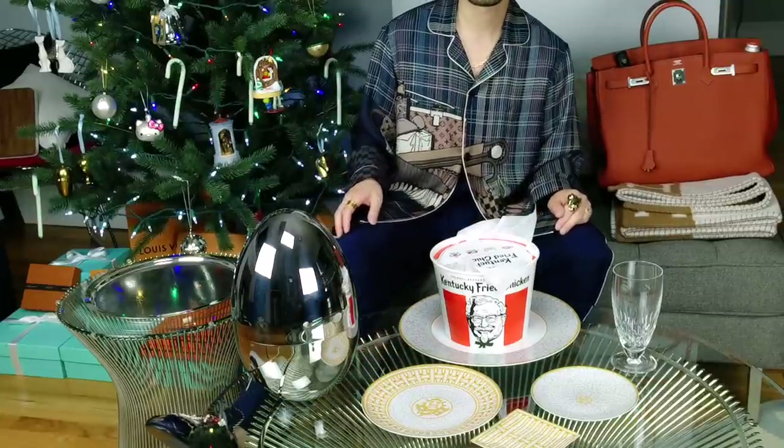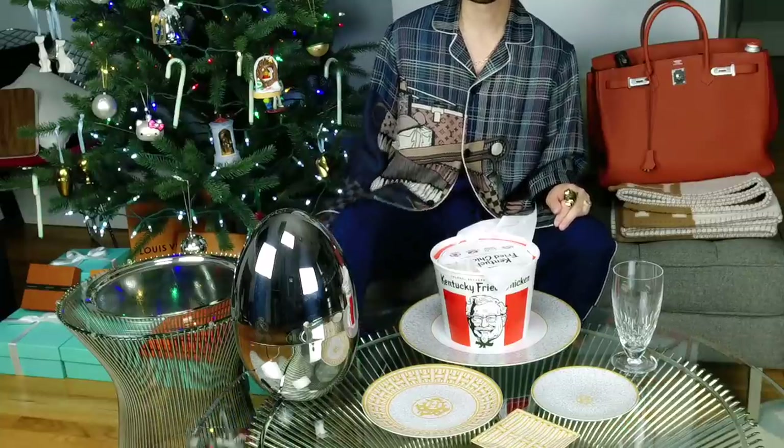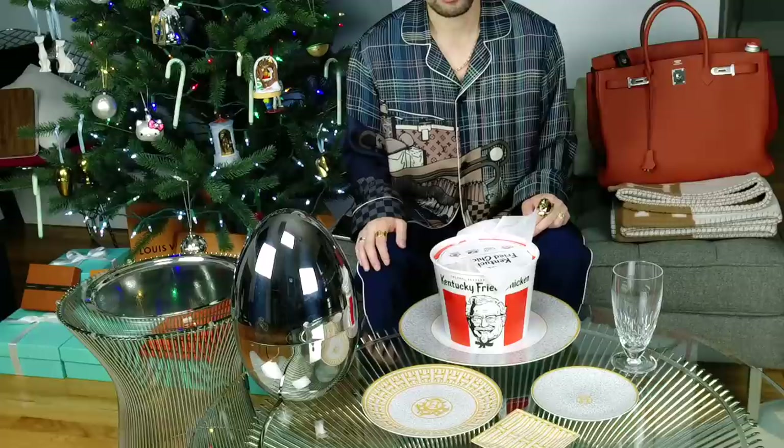I'm wearing these new Princetown slippers that I haven't revealed yet. These are from Gucci. You can see a little bit of it, but I'll make another video where you can actually see all of it. And actually, these are the most expensive pair of shoes I've ever gotten.